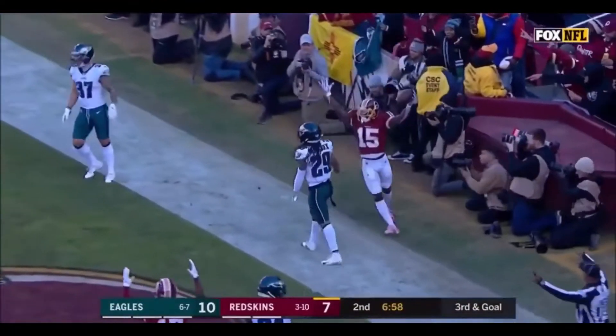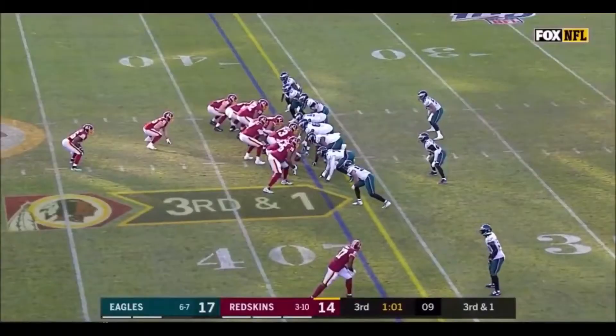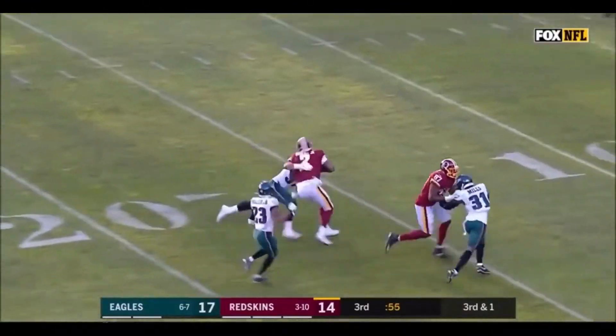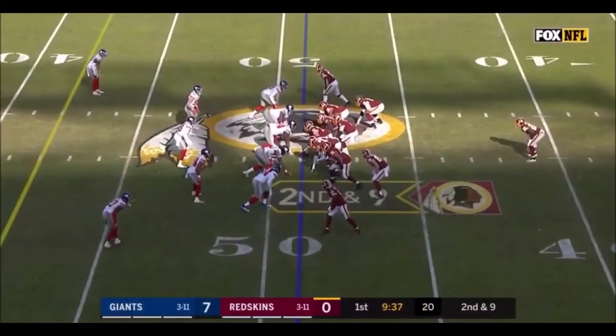Back of the end zone, and it is a touchdown to Stephen Sims Jr. They go with the option, and Haskins into the open field, inside the 20 and down to the 12-yard line. How about that? The Redskins are doing that.